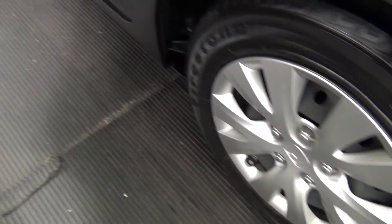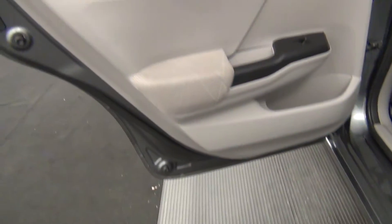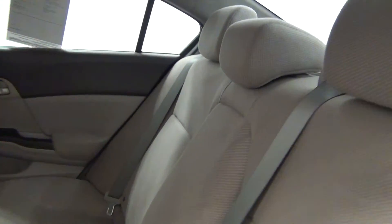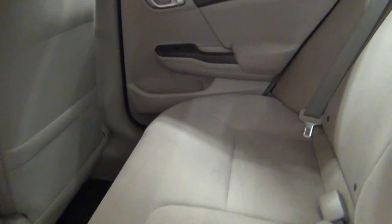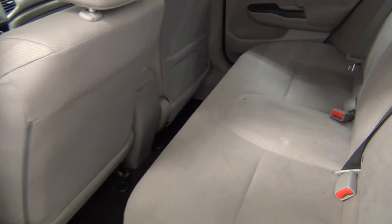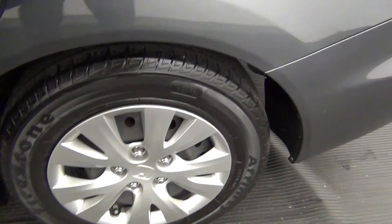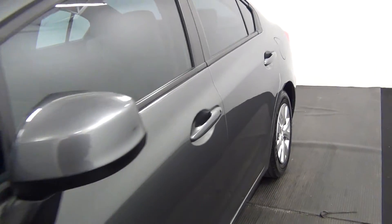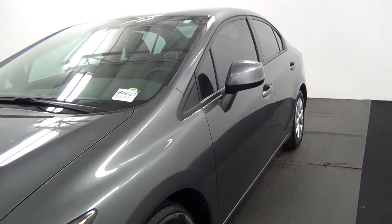Let's take a look into the back seat. Back seat looks clean. And that will end the walk around of the 2012 Honda Civic. Overall, the vehicle looks good.